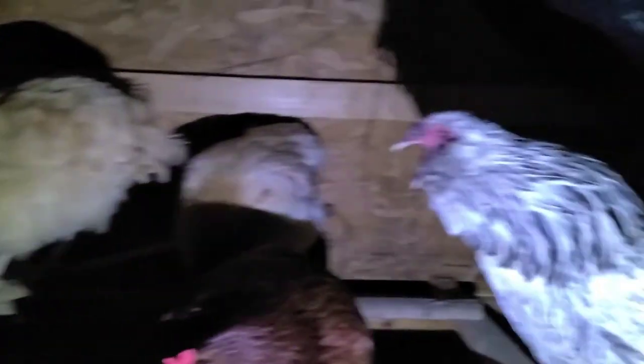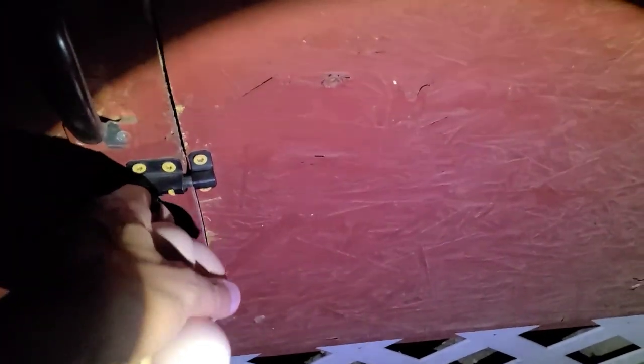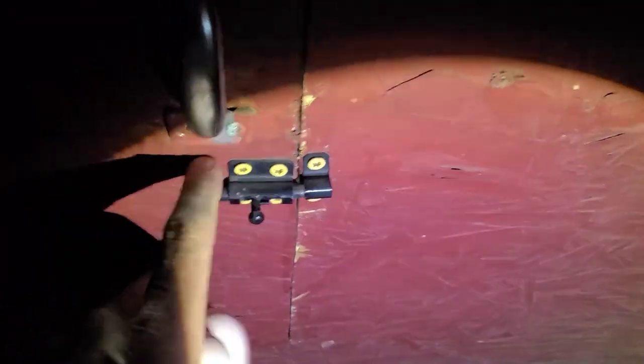Let's clean this coop tomorrow. Good night, ladies. It's not easy trying to shut this with a handful of eggs.